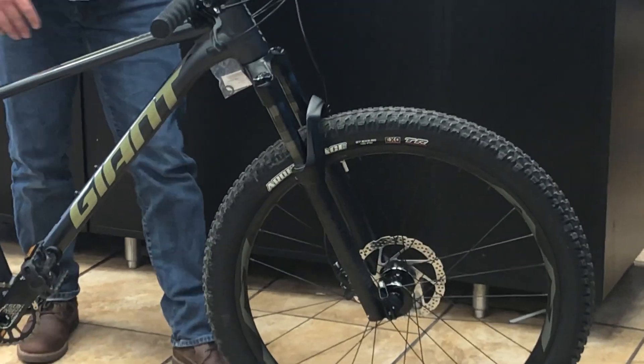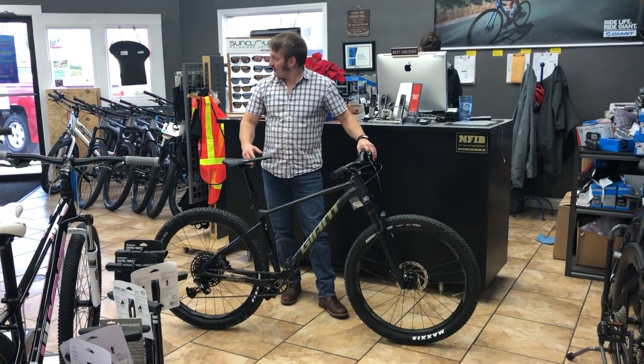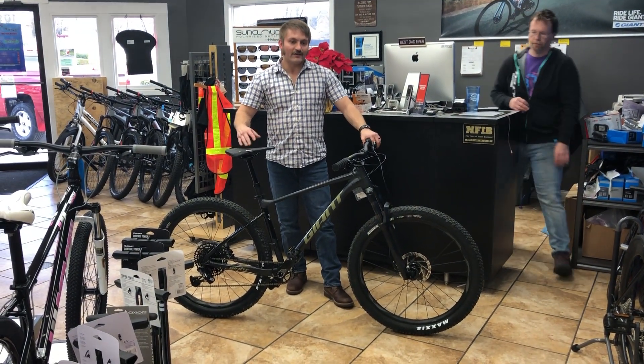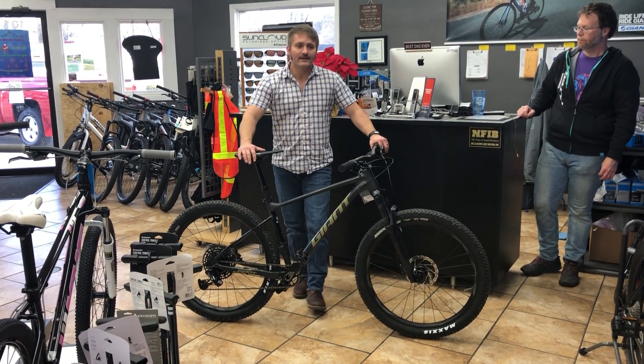And you get a RockShox-branded fork, the Recon — a very nice shock. It's an air shock, it's adjustable, 120 millimeters of travel. So it's a very modern geometry, comfortable bike, and it's on sale for $1,499.